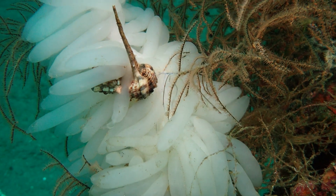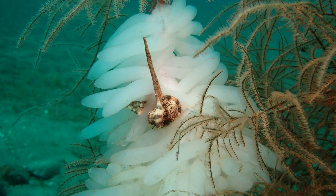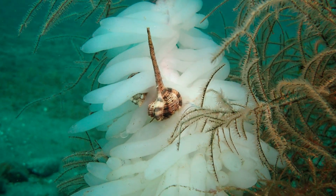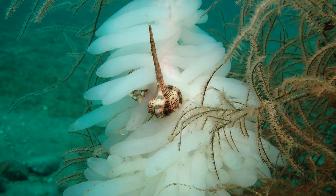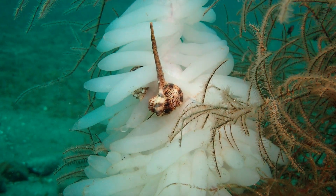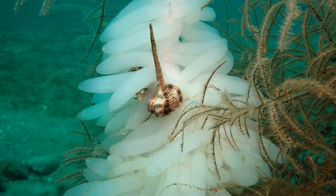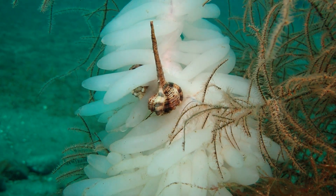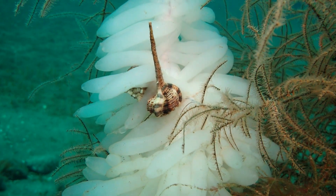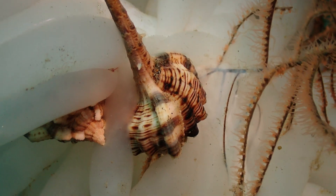Interestingly, the squid eggs were being preyed upon by two murex snails. I don't see these snails very often. Unfortunately, you see them quite frequently in souvenir shops because they have this curious shape with this elongated protrusion of their shell. And there were a couple of them there, sucking out the cephalopod eggs.